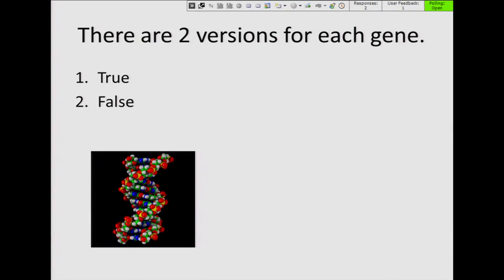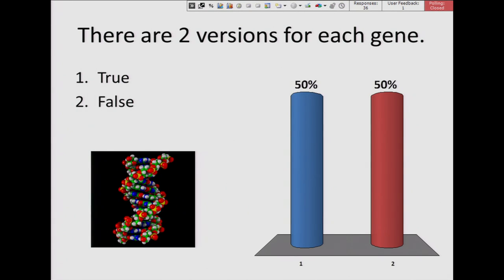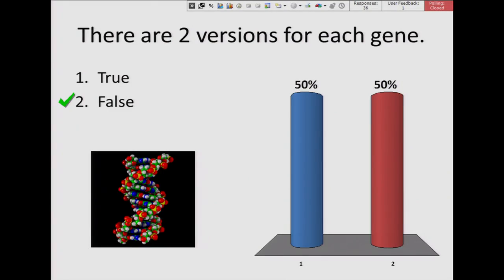True or false: there are two versions for each gene? The correct answer is actually false. We do have two copies in our cells of each gene, but there are more than two possible versions of a gene. I like to think of it like flavors — somebody might have chocolate and vanilla, another person might have vanilla and strawberry. Each person only has two copies, but there are lots of potential versions available.